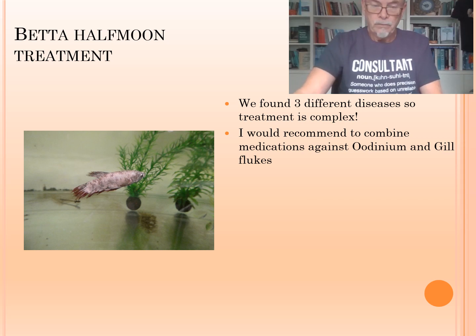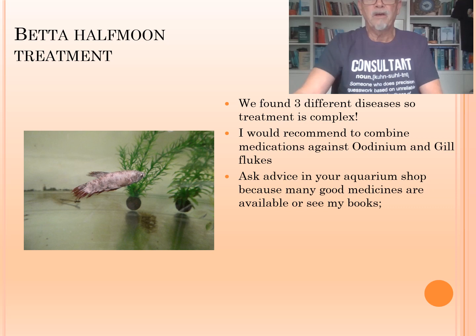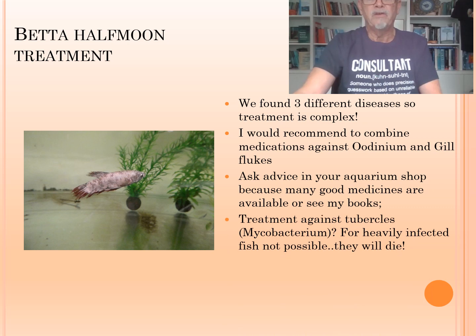So the combination — you can ask your aquarium shop, or you can get the information, or you can ask your fish doctor, or you can find the details in my books on fish diseases. Treatment against the tubercles, probably mycobacterium — that is not so well functioning because they are encapsulated and it's hard to treat. And particularly those which have a lot of tubercles, they will die. No chance you can cure them.